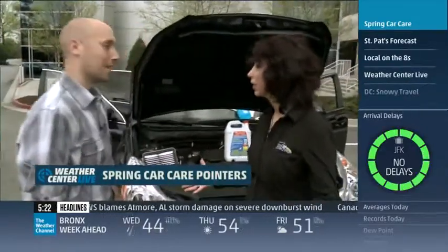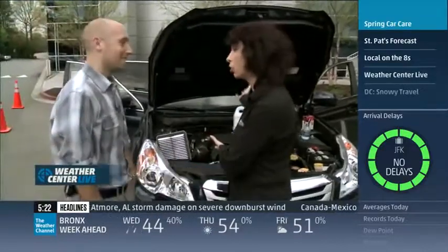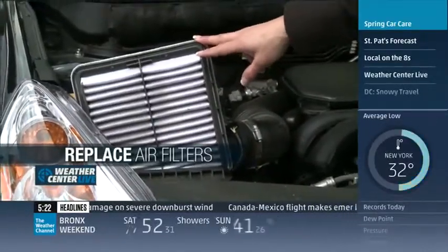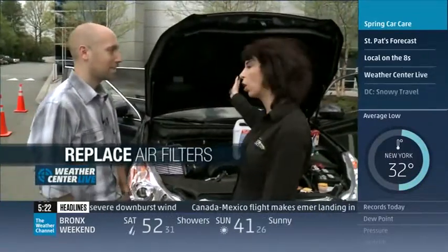There's a lot of pollen in the air, and your car doesn't want to breathe it, and neither do you. So replace the engine air filter, because it'll affect your fuel economy and your performance. The passengers also won't have to breathe that, so you want to replace your cabin air filter.